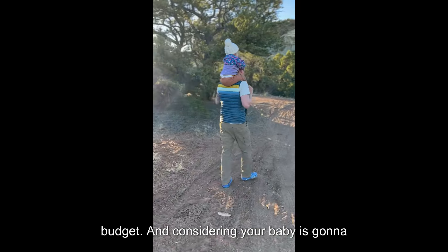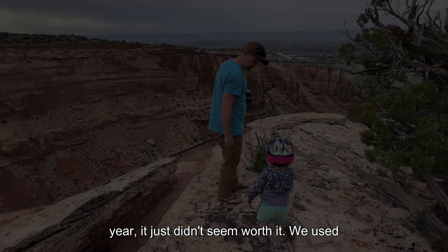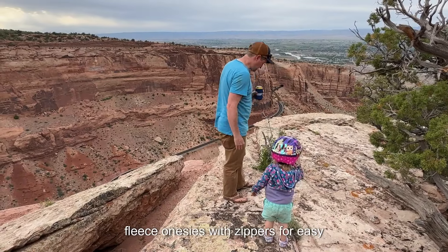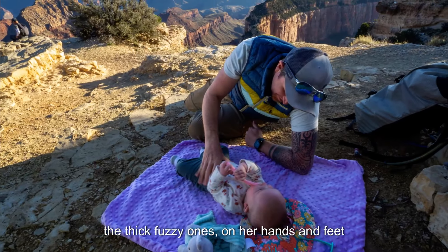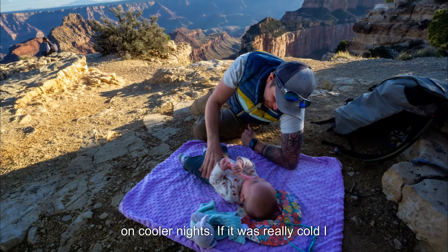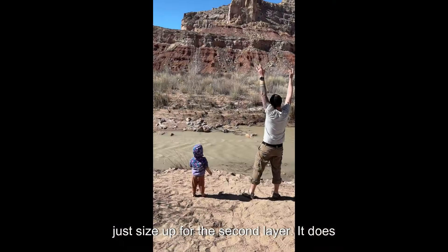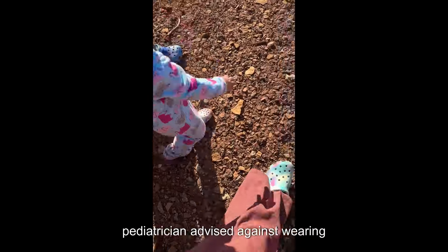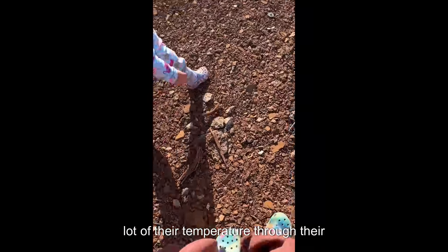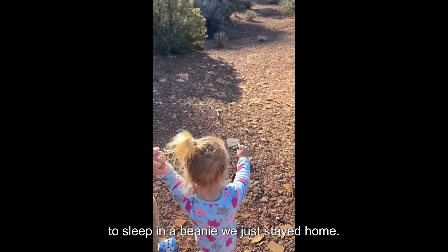Considering your baby is going to plow through clothing sizes in the first year, it just didn't seem worth it. We used fleece onesies with zippers for easy nighttime changes. We'd put socks — usually the thick fuzzy ones — on hands and feet on cooler nights. If it was really cold, I would put her in a double fleece layer and just size up for the second layer, though it does make diaper changes a total pain. Our pediatrician advised against wearing beanies at night because babies regulate a lot of their temperature through their heads. If it was cold enough for us to need to sleep in a beanie, we just stayed home.